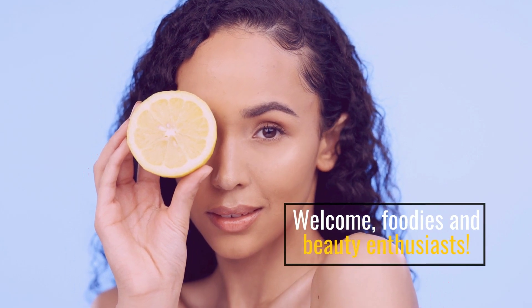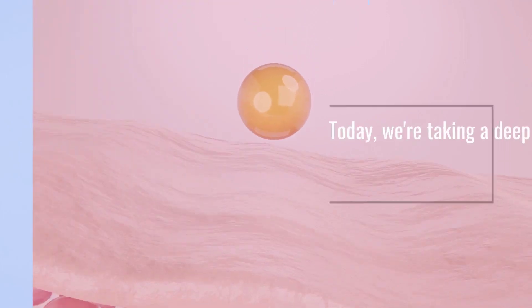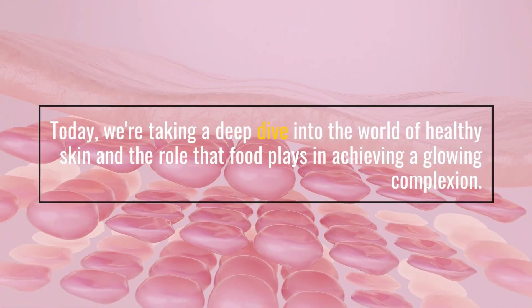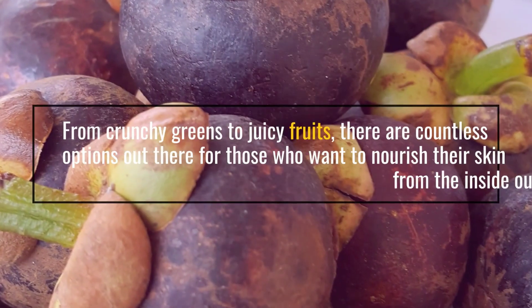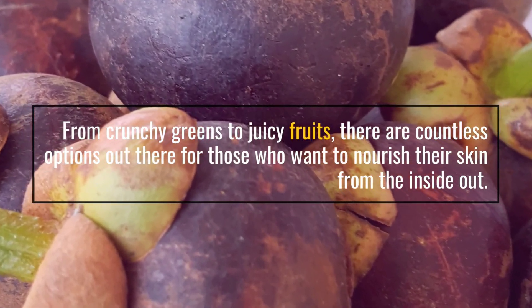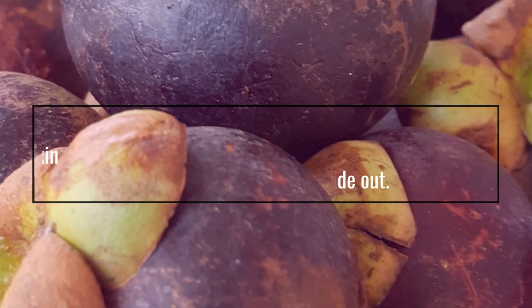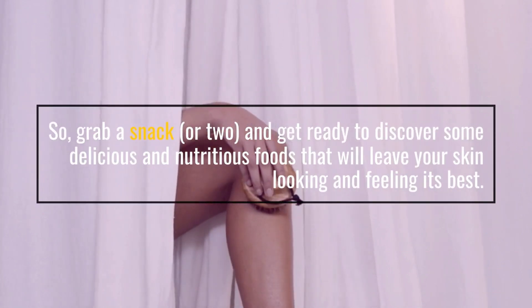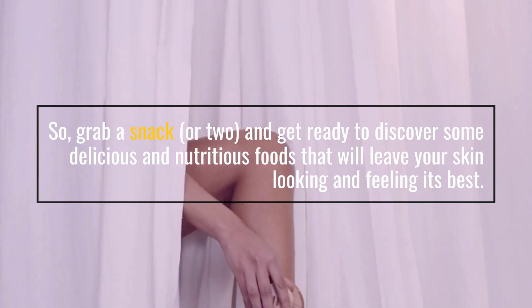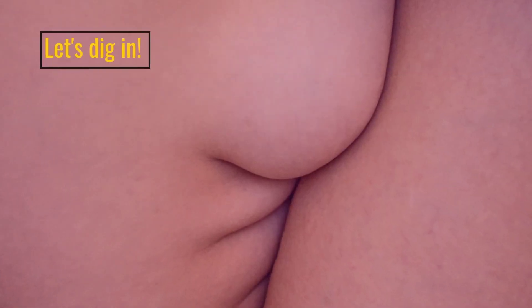Welcome, foodies and beauty enthusiasts. Today, we're taking a deep dive into the world of healthy skin and the role that food plays in achieving a glowing complexion. From crunchy greens to juicy fruits, there are countless options out there for those who want to nourish their skin from the inside out. So grab a snack, or two, and get ready to discover some delicious and nutritious foods that will leave your skin looking and feeling its best. Let's dig in.